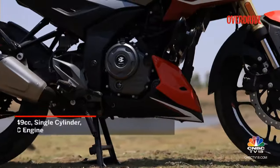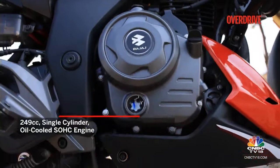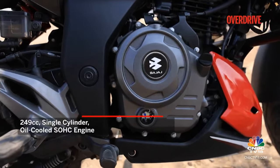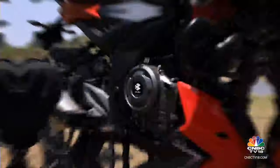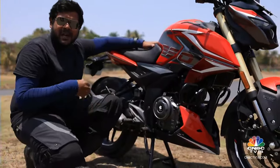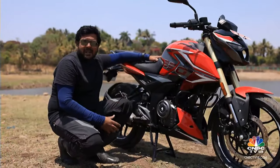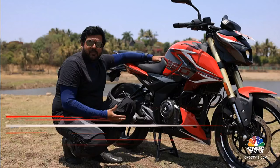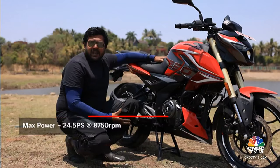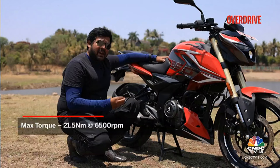Moving on to the engine and performance aspects, Bajaj haven't made any changes to the existing setup, which is not necessarily something that all will see as a good thing. The 249cc single cylinder engine makes the same amount of power and torque as before and comes mated to the same 5-speed gearbox. Power is at around 24.5 bhp and 21.5 Nm of max torque, but it is still refined and very pleasant.